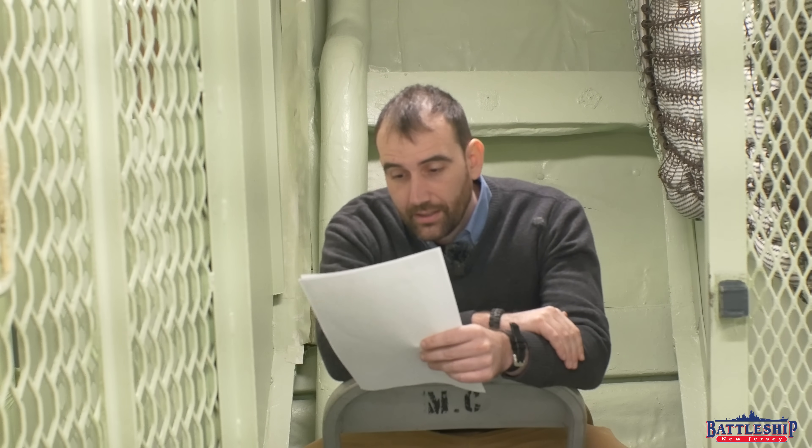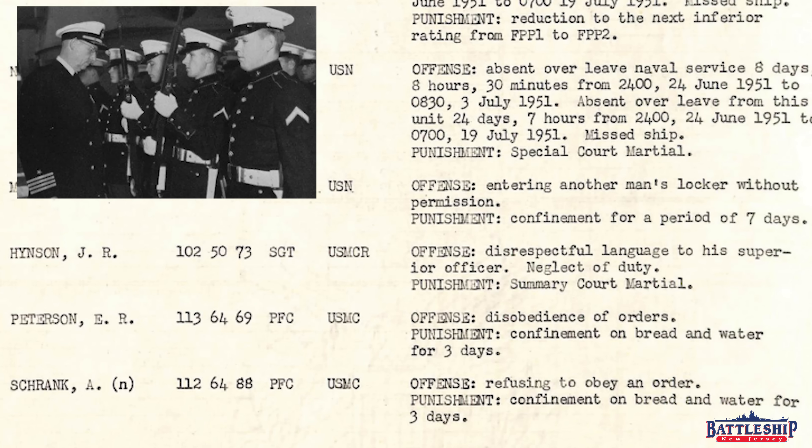Here's a Marine that got sent to the brig. This is E.R. Peterson — disobedience of orders — and his punishment is confinement on bread and water for three days. He's a private first class, which is the rank that a Marine holds when they get out of boot camp. He is not somebody vital to the operation of the ship.